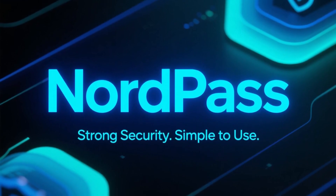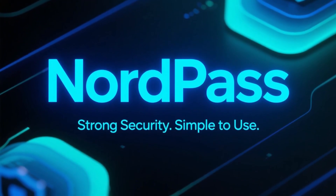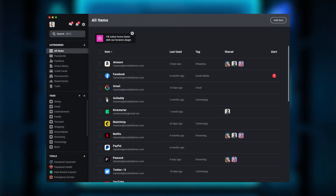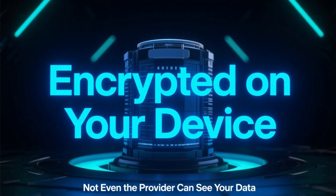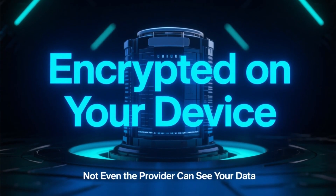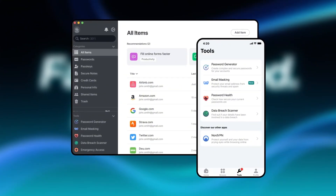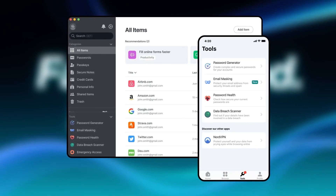Let's start with NordPass. NordPass is built for people who want strong security without complexity. It stores your passwords, credit card details, secure notes, and personal data behind one master password using zero-knowledge encryption. That means all your data is encrypted on your device, and even NordPass itself can't see what you store. In everyday use, NordPass feels fast and polished — it automatically saves logins, fills them in instantly, and generates strong unique passwords with one click.